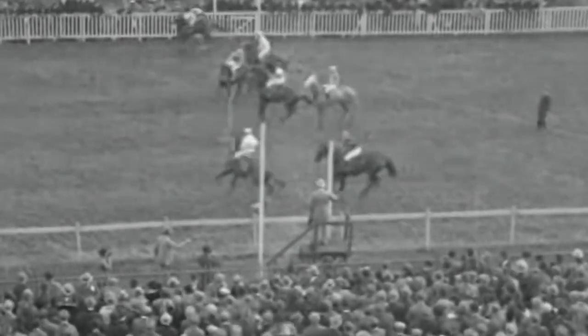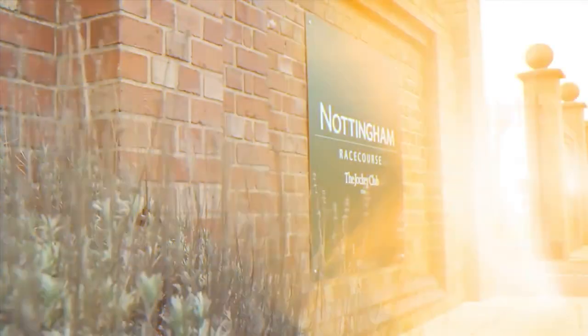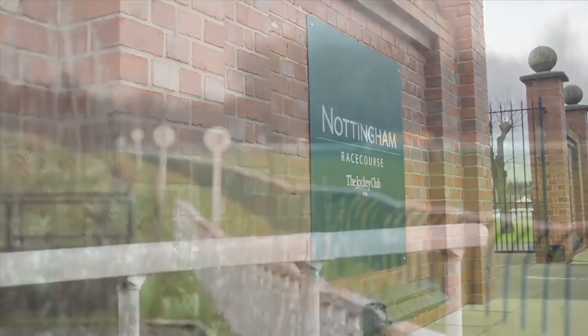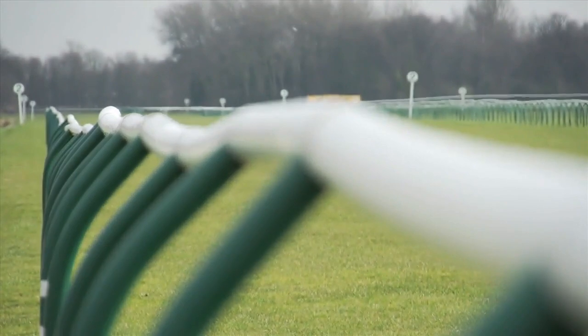Racing at Nottingham dates back to 1773 when it actually took place at Nottingham Forest Recreation Ground. It wasn't until 1892 that the racecourse we know today officially opened in Colwick Park. Since then Nottingham has modernized significantly but you still really feel the history of the facility from the moment you walk in.